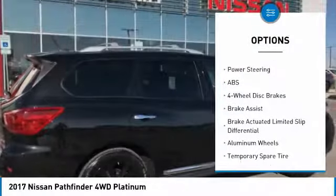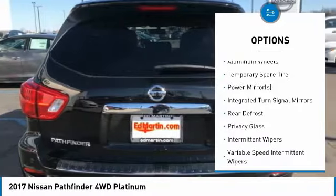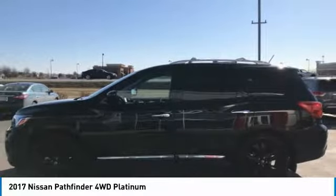Traction control, stability control, keyless entry, steering wheel audio controls, anti-lock braking system, Bluetooth, adjustable steering wheel, power steering, driver airbag, cruise control.